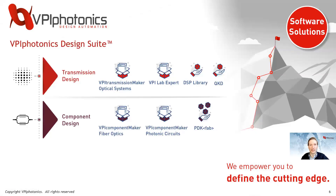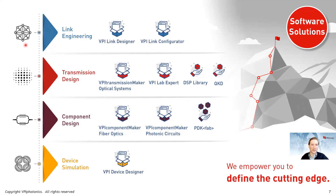Our flagship solution is VPI Photonics Design Suite, which integrates both transmission design and component design in a single user interface. At the component level, we have tools for fiber-based devices and for photonic integrated circuits, where we provide access to the PDK model libraries for a number of photonic foundries. These components can then be used with VPI Transmission Maker Optical Systems for full optical transmission system simulation, complete with models for transmitters, optical fibers, receivers, DSP blocks, and QKD models.